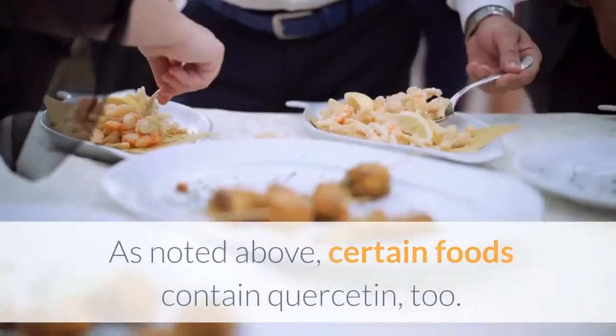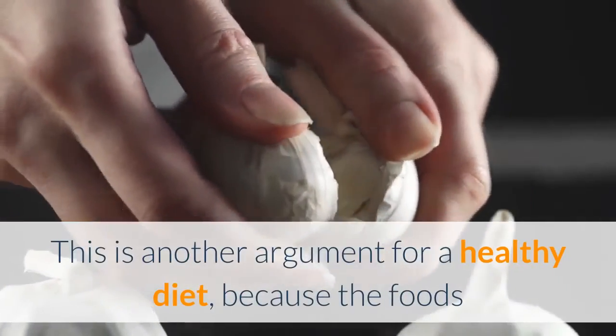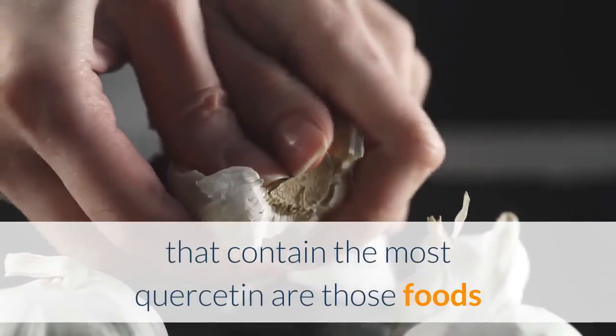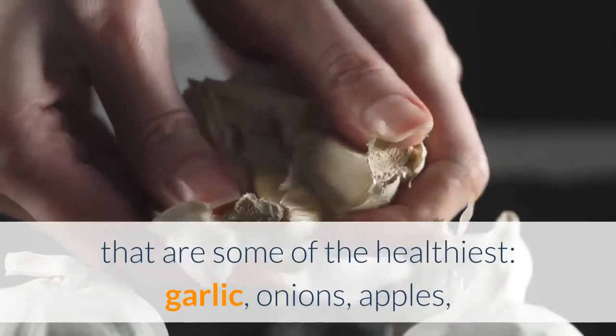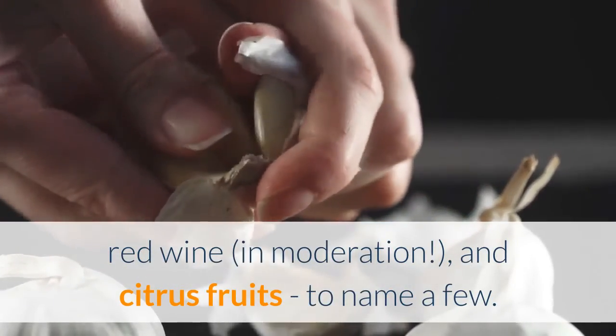Number four: quercetin. Quercetin supplements are often suggested as a treatment for allergies. As noted above, certain foods contain quercetin too. This is another argument for a healthy diet, because the foods that contain the most quercetin are among the healthiest: garlic, onions, apples, red wine in moderation, and citrus fruits, to name a few.